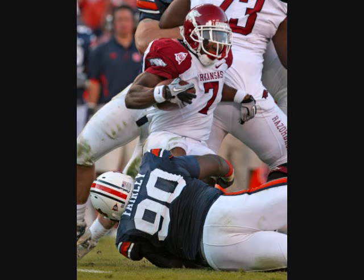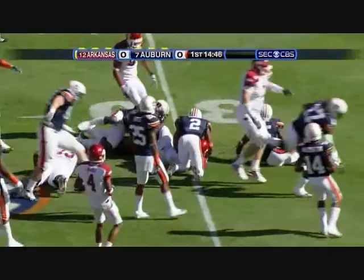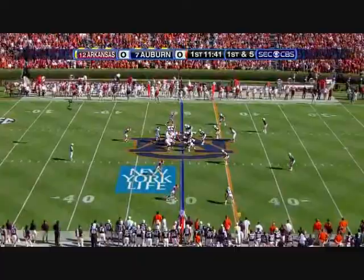Second and ten — fake the toss, hand it off inside to Nile Davis number seven. As good as Ryan Mallett has been, every time we talk to Bobby Petrino he says he'd just love to give him a little bit of a running attack. They had over 200 yards rushing last year against this Auburn team.